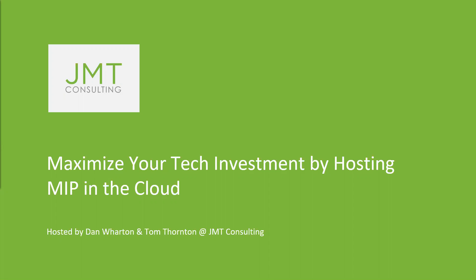This webinar is brought to you by JMT Consulting. We are financial management solution specialists for nonprofits, and we have nearly 30 years of experience helping nonprofits with technology and business processes for the back office, which is why we are covering this topic today. JMT understands that it can be daunting to make changes to your software, and we are excited to show you the options JMT has for migrating to the cloud safely, affordably, and with as little discomfort as possible.